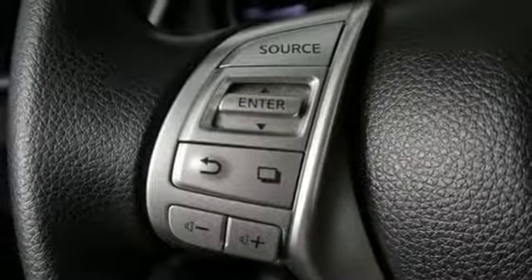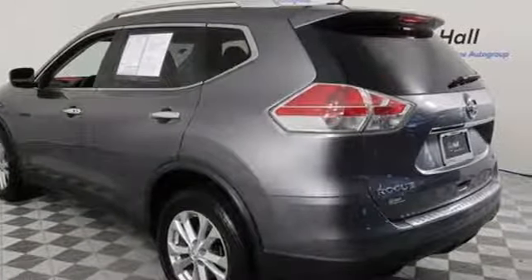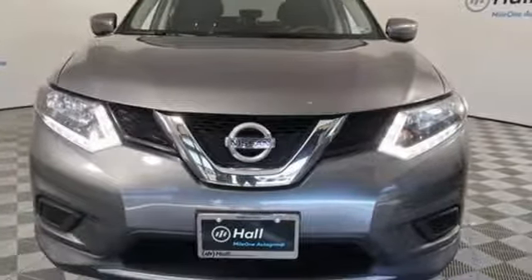New Car Test Drive notes the continuously variable transmission works well with the engine, quickly switching to an appropriate ratio for the driving conditions. Nissan excites the senses, so you can enjoy the journey. Stop in for a test drive and make it yours today.